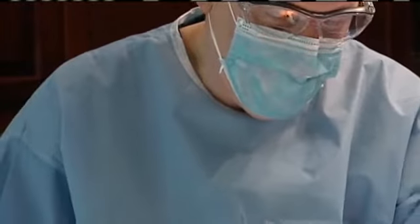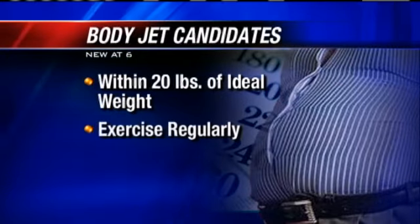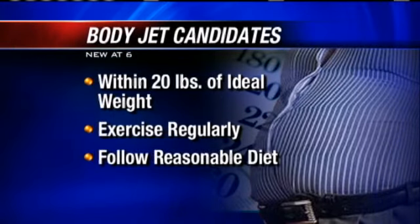I just feel more uplifted. I don't feel dragged down. I walk with a different air about me. It can take up to four months to see results, but six weeks out, Sharon has no regrets. Again, this is not for weight loss. In fact, the best candidates for BodyJet are within 20 pounds of their ideal body weight, already exercising, and following a reasonable diet. Now, if you still have areas that won't go away, this might be for you.